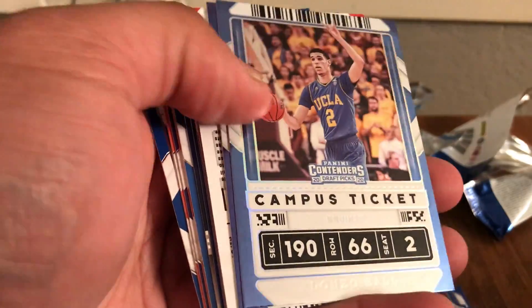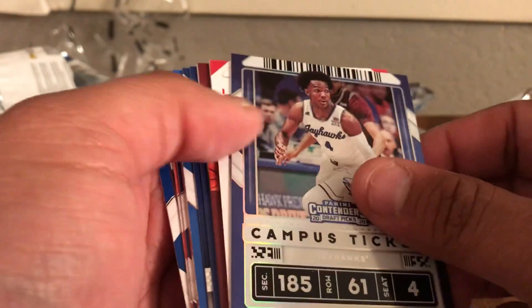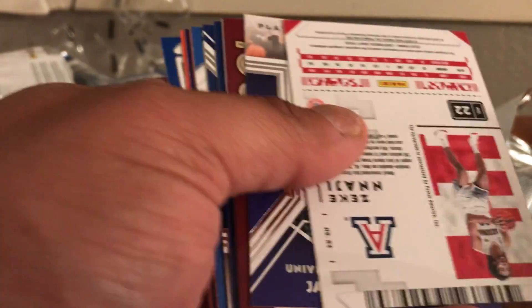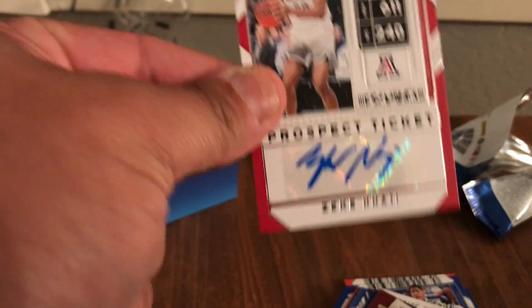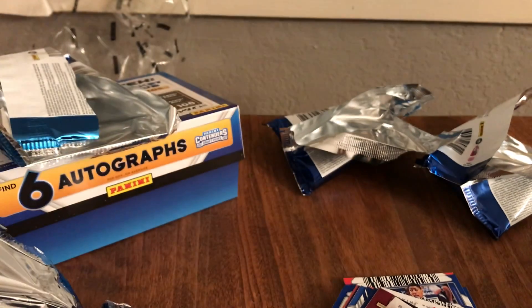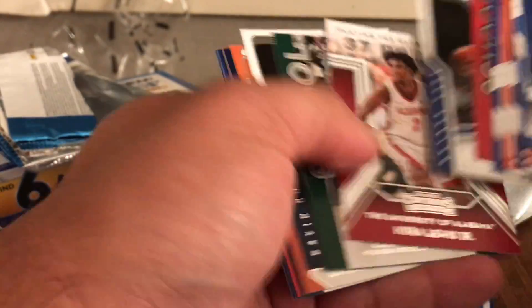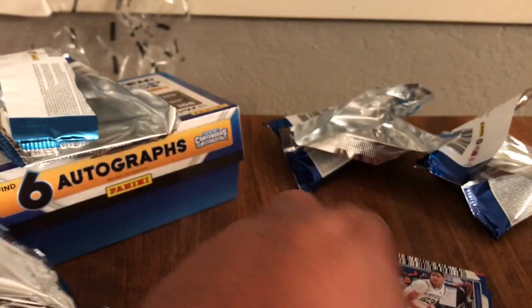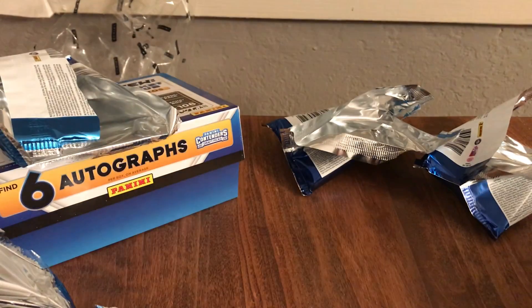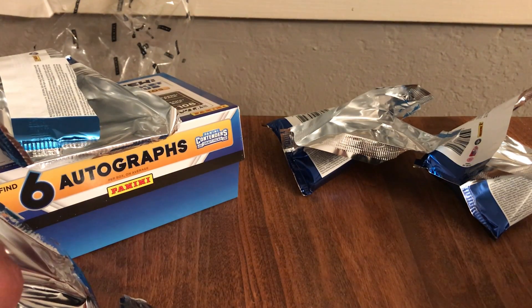Flying through it — campus ticket of Alonzo. The last one's gonna be from Arizona. I feel like saying his name but I'm not really sure — Zeke — but there we go. And then base and inserts. And that's gonna do it for our box. Hope you guys enjoyed, we'll see you again next time.